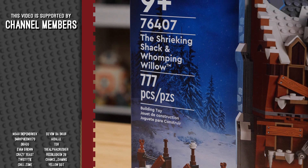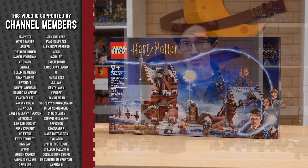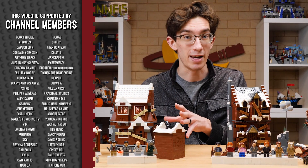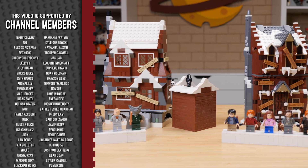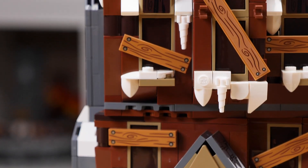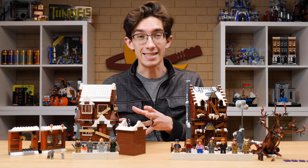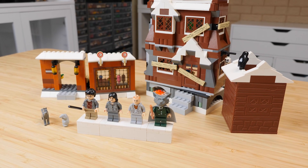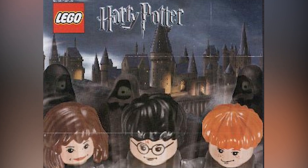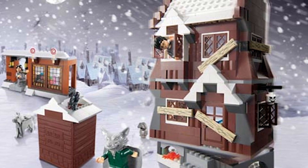Set number 76407, The Shrieking Shack and Whomping Willow, is a long overdue remake of a pretty iconic location from the Harry Potter films. The last time we saw this set made in LEGO was back in 2004, for the wave that coincided with the release of Prisoner of Azkaban. The 2004 set had 444 pieces and retailed for $49.99 — in 2022 that's about $80, but used copies run around $150 and at least double that sealed. Those 2004 sets are quite pricey to get these days, and there's a reason 2004 will forever be my favorite wave of Harry Potter sets.